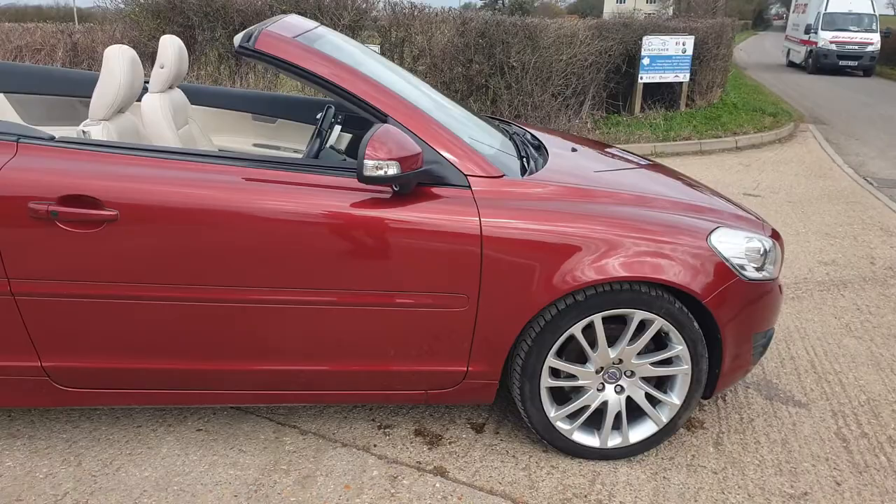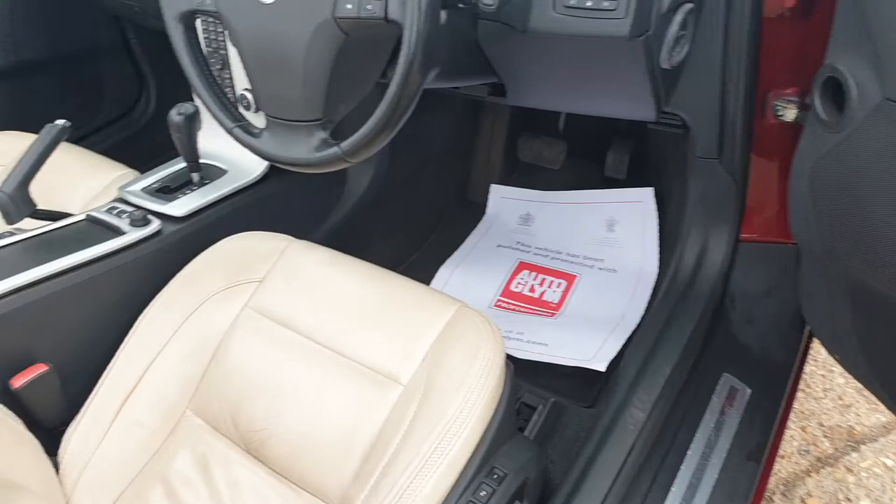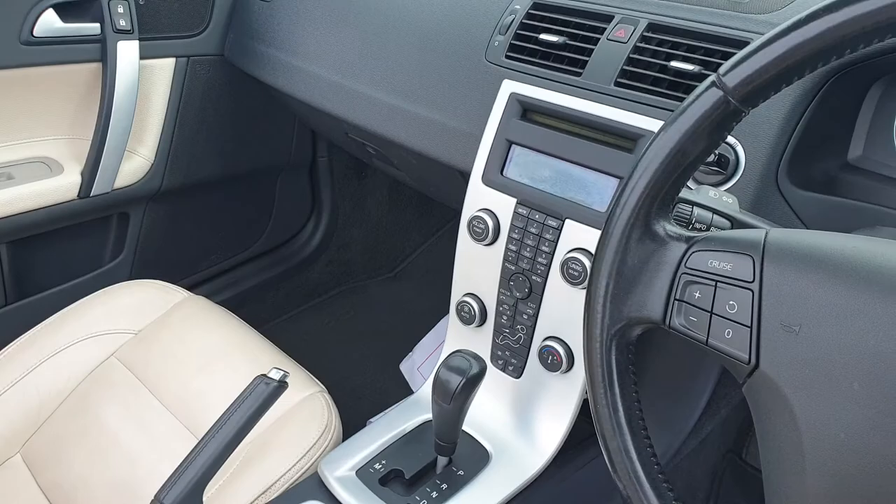Inside the car you can see it's also in very good condition. The cream leather is showing next to no wear, and the interior is in fantastic condition.